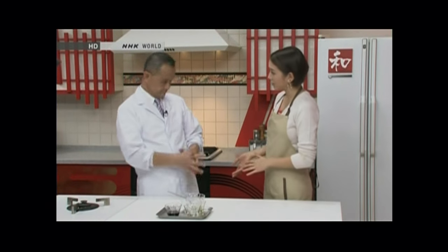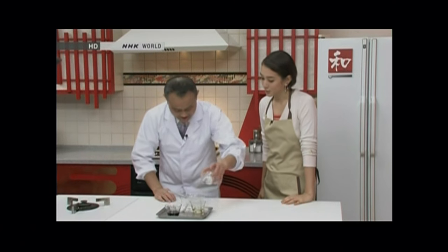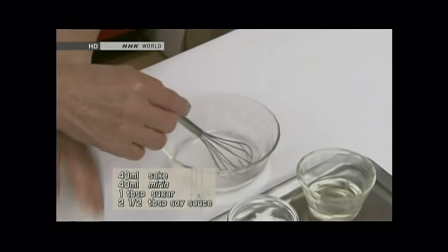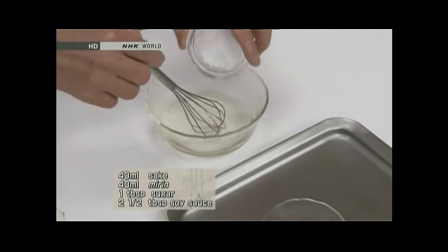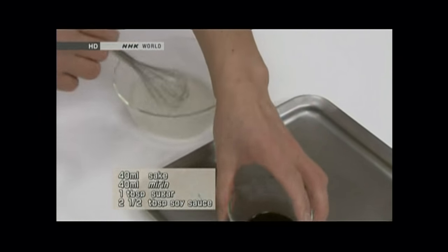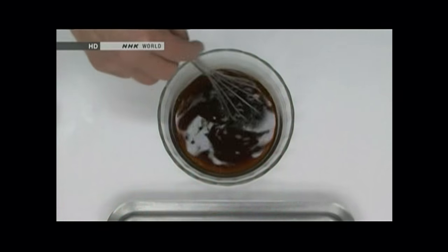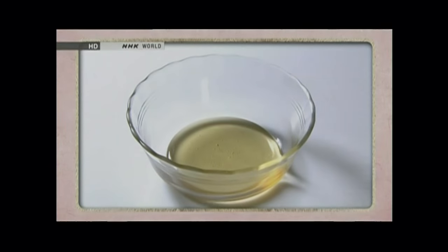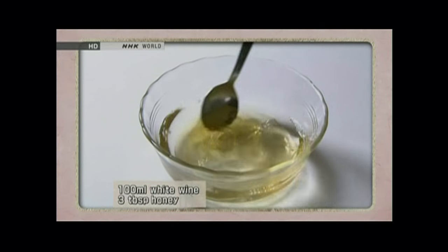Now the patties are ready. Shall we prepare the sauce before cooking them? Teriyaki sauce. We start off with the sake and the mirin, some sugar, and soy sauce. If mirin and sake are not available, just substitute with white wine and honey. The substitute can be made by combining three tablespoons of honey with 100 milliliters of white wine. Honey gives the food a sheen and wine keeps the patties tender and juicy.